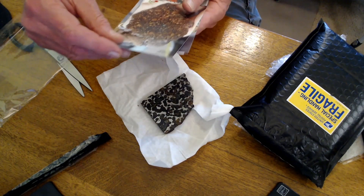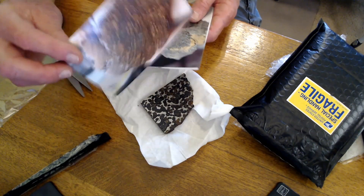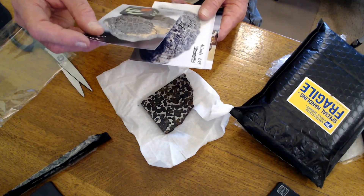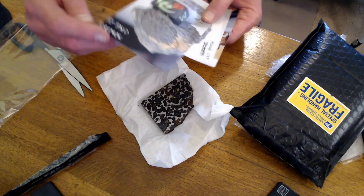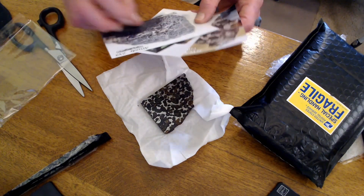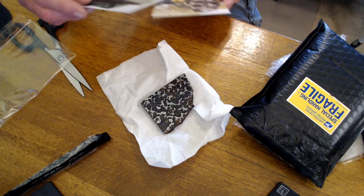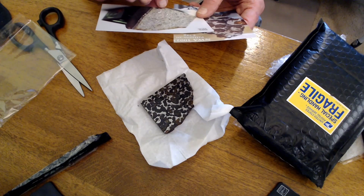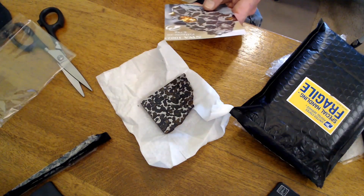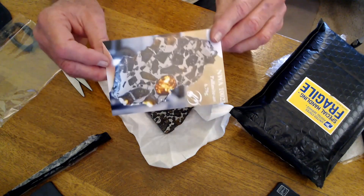Topher always includes a nice selection of photographs. This is an NWA 1460. NWA 1565 — it's like a chondrite, very nice one. This one is an NWA 11636. And Allende — oh, I wish I had these little Allende pieces. Someday. And this one is Bouchoff. And NWA 10023 — another pallasite that I probably can't afford. So there you go.